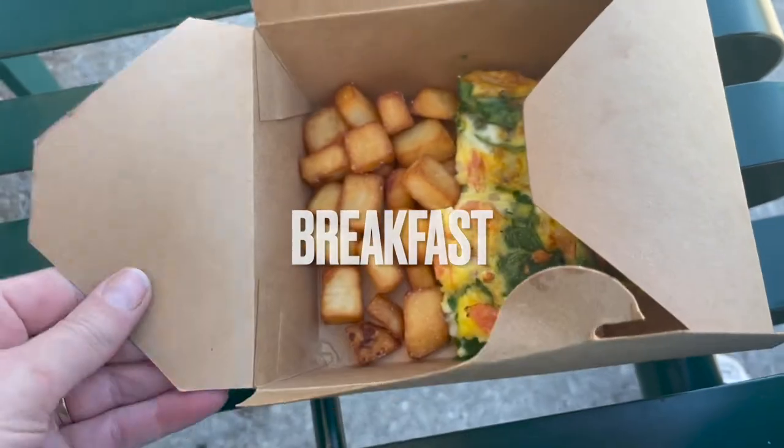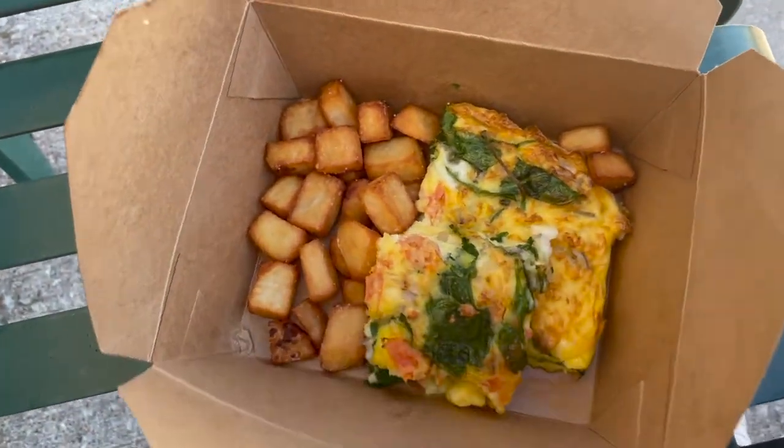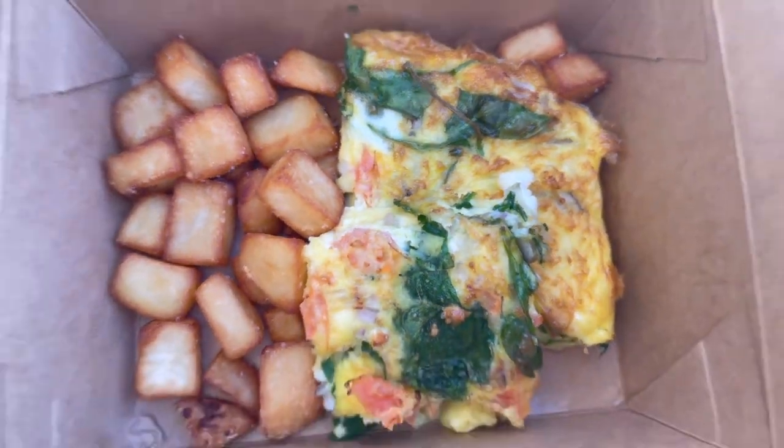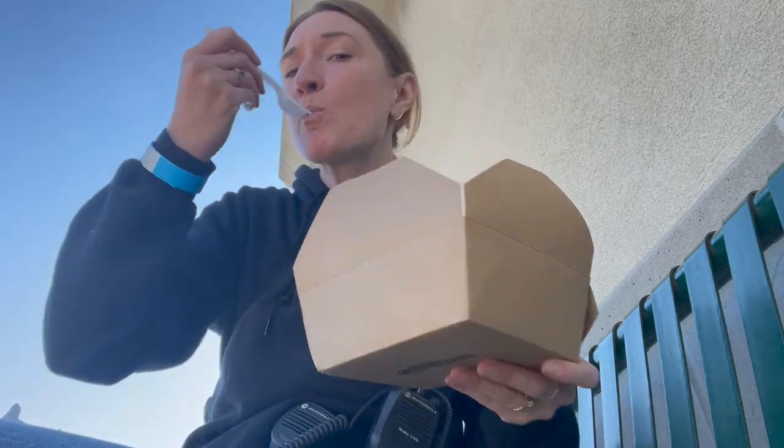Today on the menu is a veggie frittata and hash browns. That looks quite nice. Let's take a little taste. Tomato, onion, spinach frittata. It's just nice and simple and delicious.